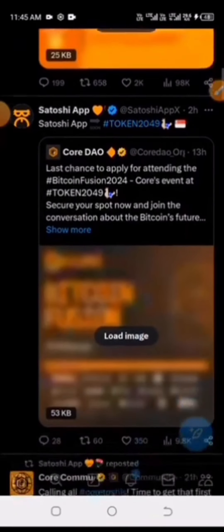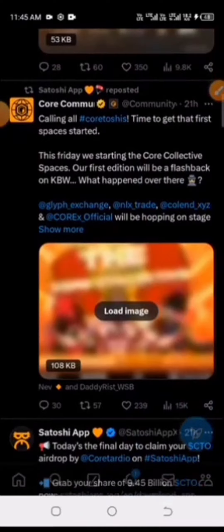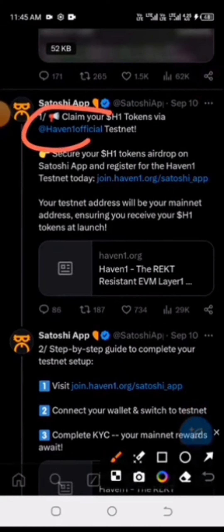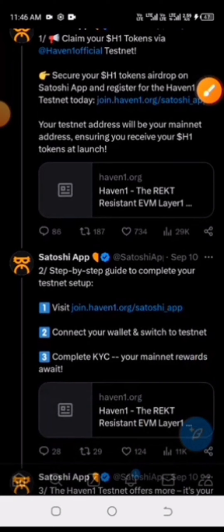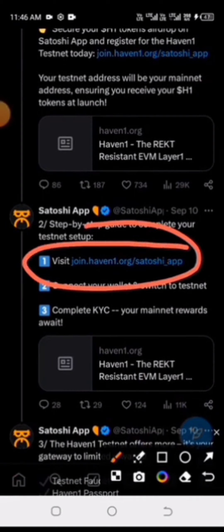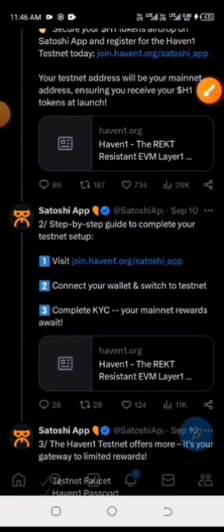This video is 100% compulsory and a must-watch for everyone mining Avon1 on the Satoshi app. There is a compulsory mission that Satoshi asked us to do. They said we need to visit a particular website, connect our wallet, and do our KYC right from the Avon1 testnet platform. That's the reason why you need to pay attention to this video.